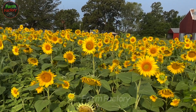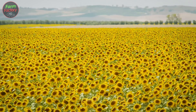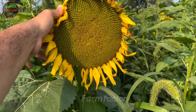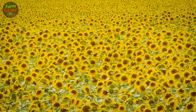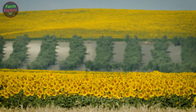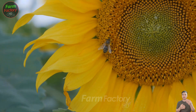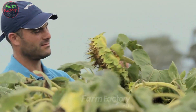Sunflowers always face the sun, moving from east to west throughout the day and turning back to the east at night, ready to greet the morning. Only the flower head moves, not the whole plant — a natural marvel. There are about 70 different species of sunflowers, but only five main varieties are grown for seeds. Interestingly, the large sunflower we see is made up of thousands of tiny flowers designed to attract bees and other pollinators.